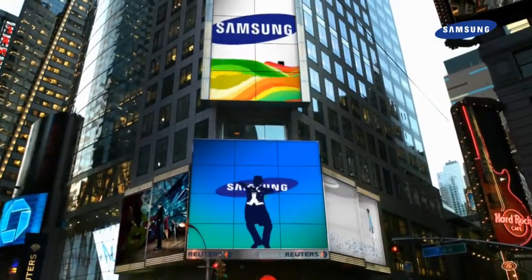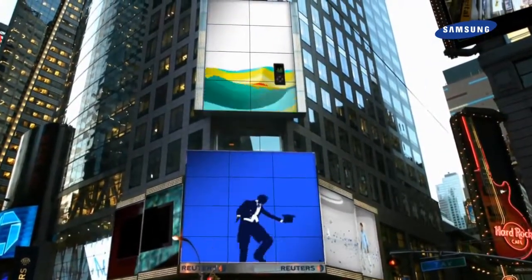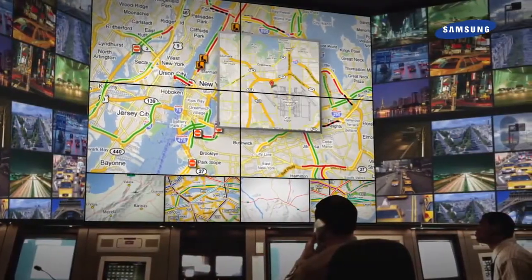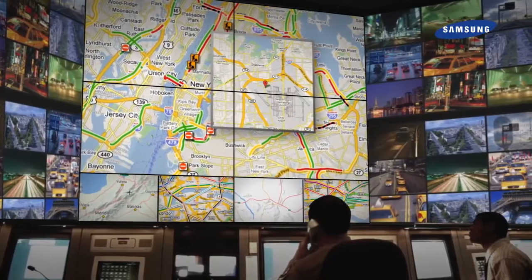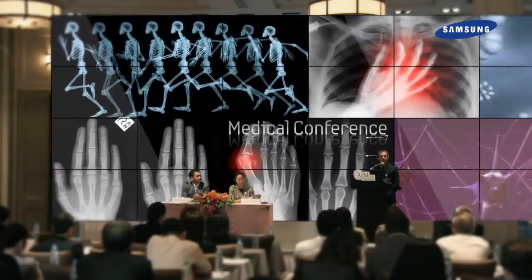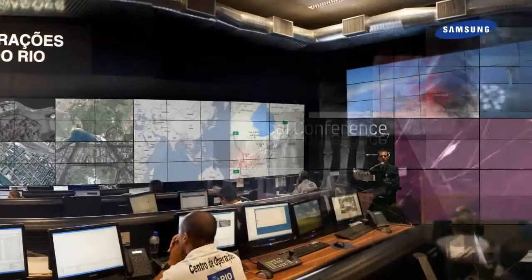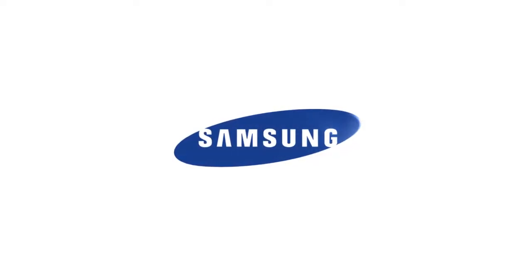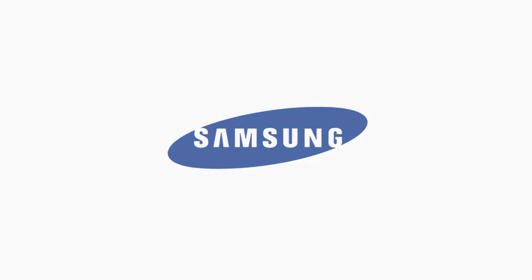Experience the world of new style and amazing technology. In every corner of the world, the transformation of Samsung Video Wall is brilliant. For your successful business, the innovation of Samsung Video Wall continues. Take a wider and larger view of the world with Samsung Video Wall.